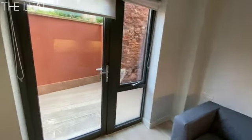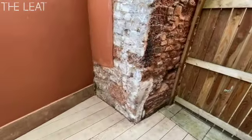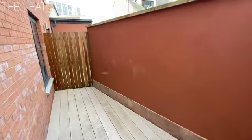Before we leave this apartment, I just want to show you the private patio you have with this apartment, which is outside the door here. This takes us onto a very lovely private outside decked area, which is fenced off at each end, so very secure.